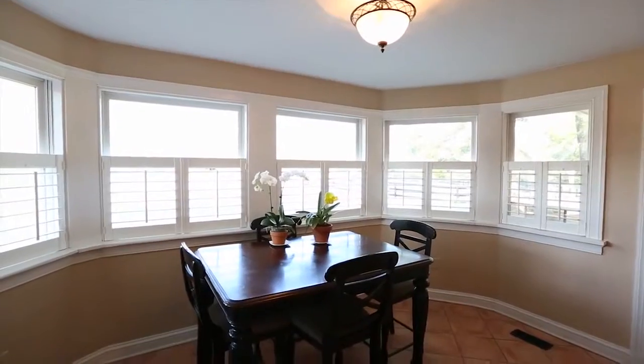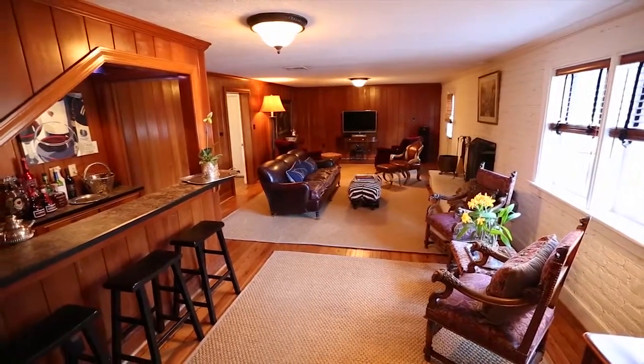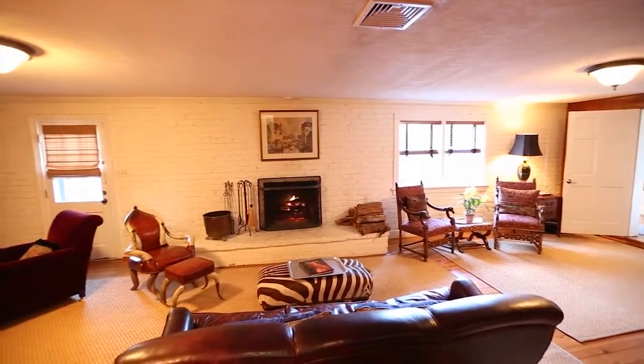The morning room is flooded with light from its huge bay window. The family room is warm and inviting with its wood-burning fireplace, painted brick walls, wood paneling, and corner bar.